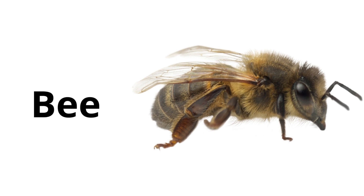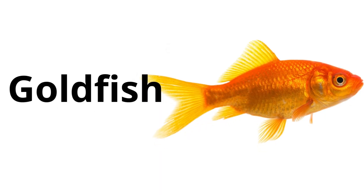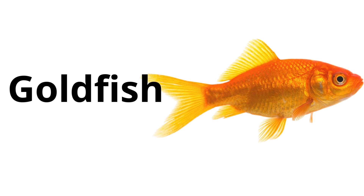Bee: an insect that makes honey and lives in a hive. Bees are important because they help pollinate plants. Goldfish: a small, colorful fish that lives in water. People often keep goldfish in bowls or aquariums as pets.